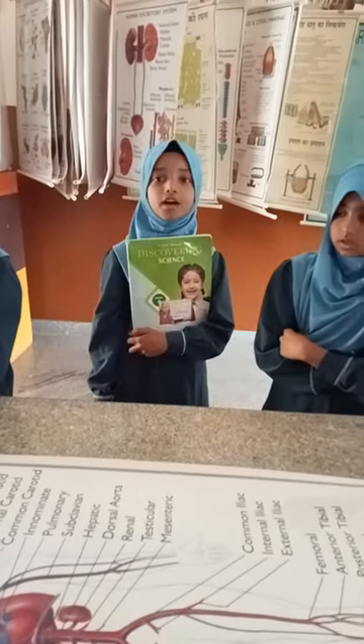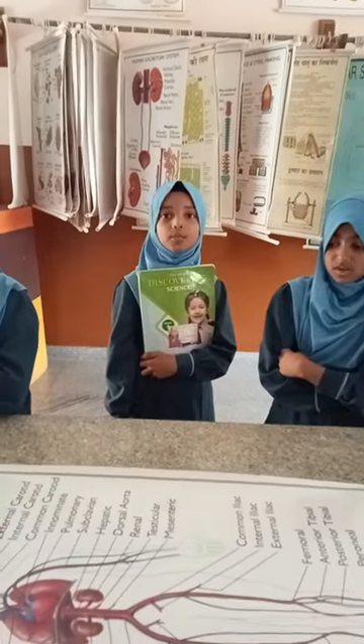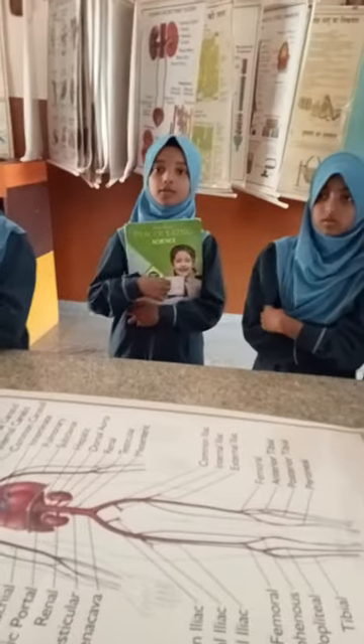Hello everyone, my name is Sayada Prahashimi. I am studying in 4th standard A section in Zainabia School, Aliput. My topic is circulatory system from EDAC, Discovering Science Grade 4.